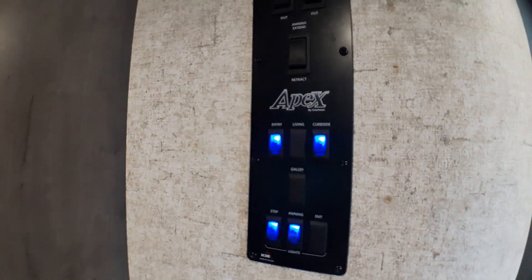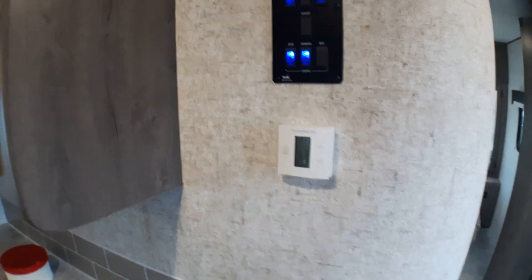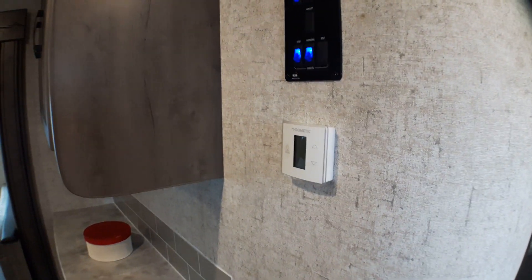As we come in the front door, the first thing we look for when we get into the campground is our main switches — everything is tied together. We've got our slide switches, our awning switches, and our thermostat just below that, which controls both our furnace and air conditioning.